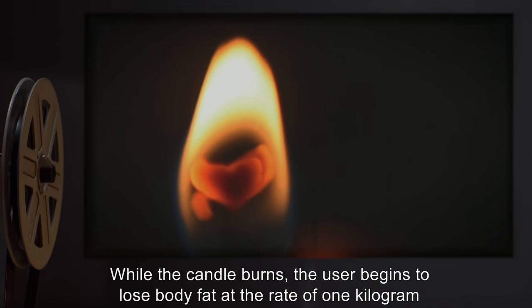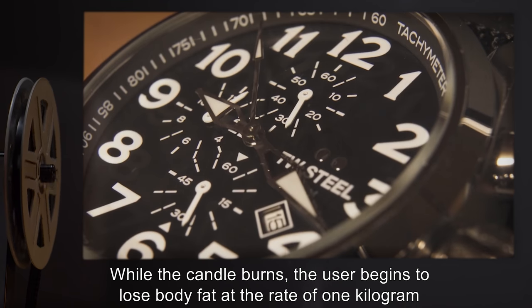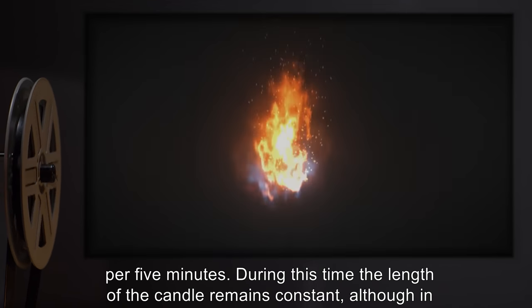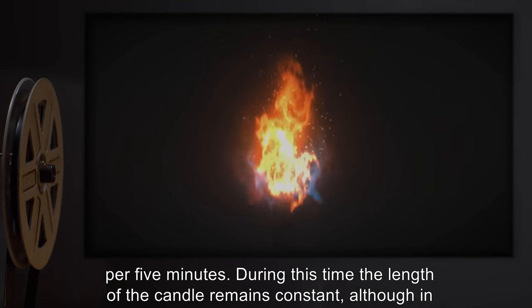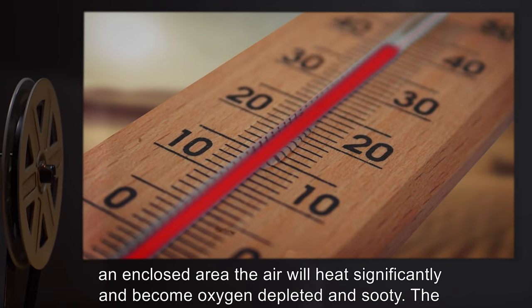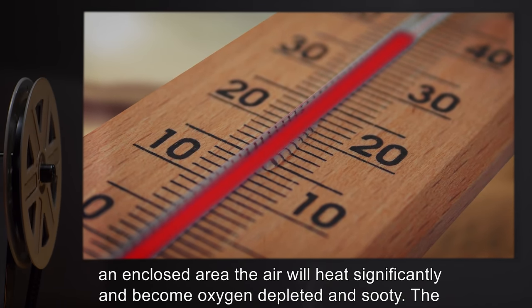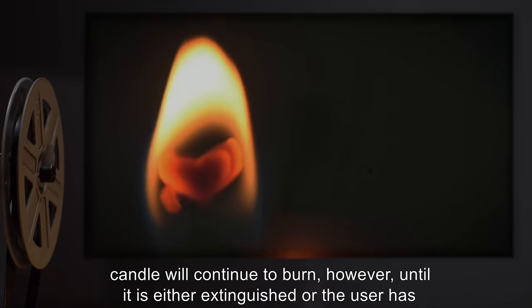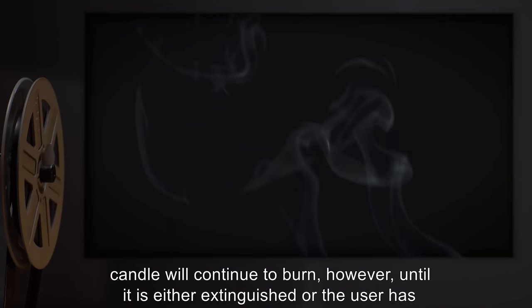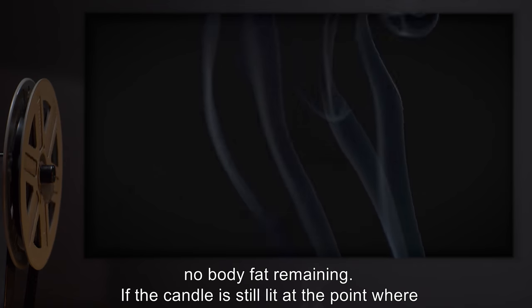While the candle burns, the user begins to lose body fat at the rate of 1 kilogram per 5 minutes. During this time, the length of the candle remains constant, although in an enclosed area the air will heat significantly and become oxygen depleted and sooty. The candle will continue to burn until it is either extinguished or the user has no body fat remaining.